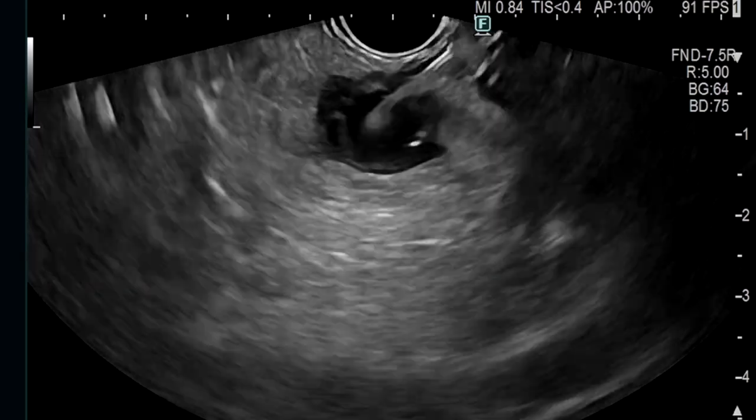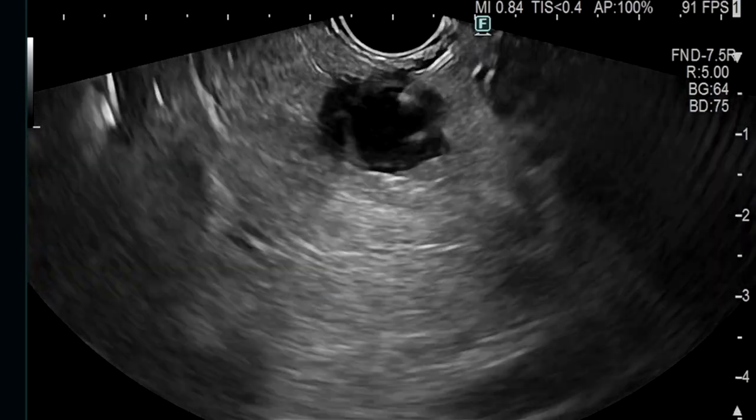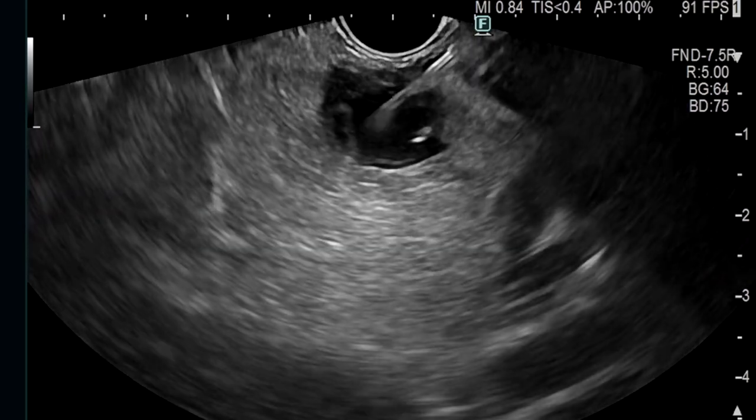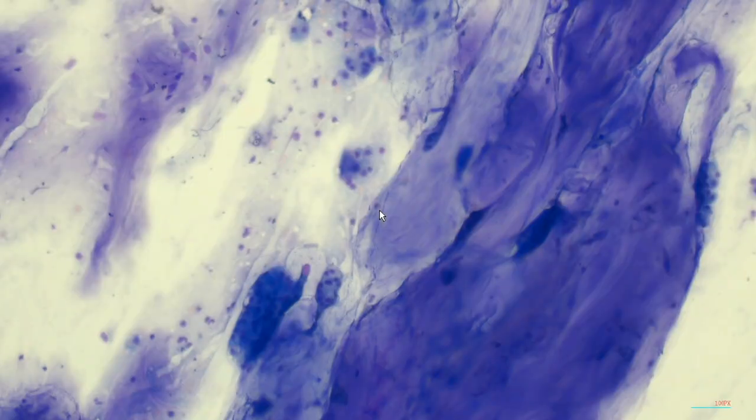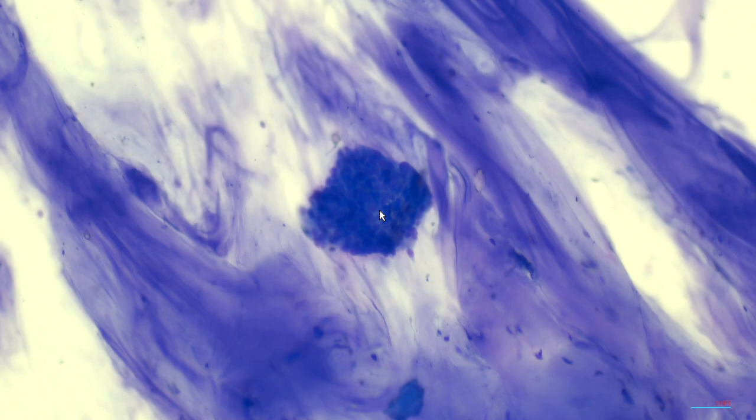EUS-guided fine needle biopsy of the solid component within the cyst was performed, which showed high-grade dysplasia. Although the patient was more than 80 years of age, he had no comorbidity and was in good functional status, therefore he was referred for a distal pancreatectomy.